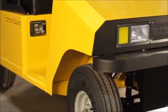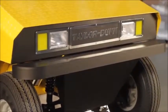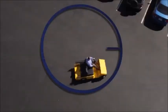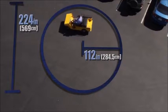The Roadmaster is equipped with a 36 or 48 volt GT drive that provides speeds up to 15 miles per hour and a range of up to 35 miles. It has a turning radius of 112 inches and a 224-inch clearance circle.